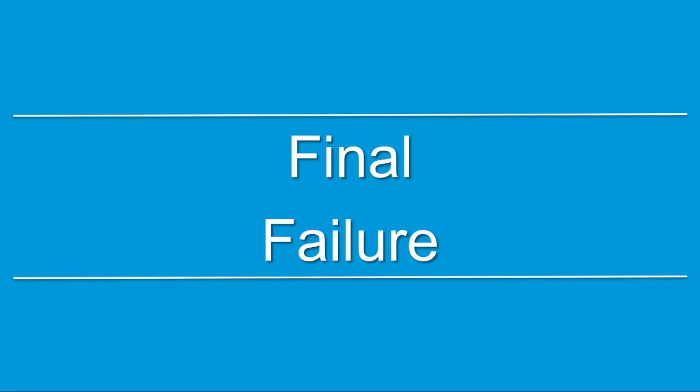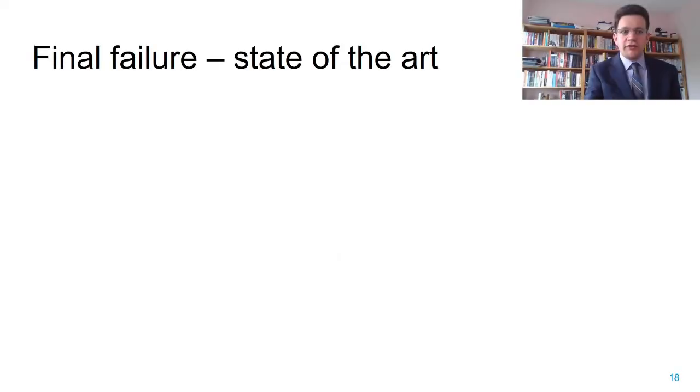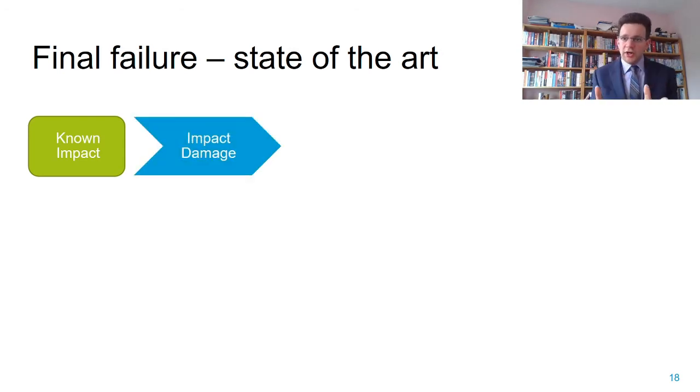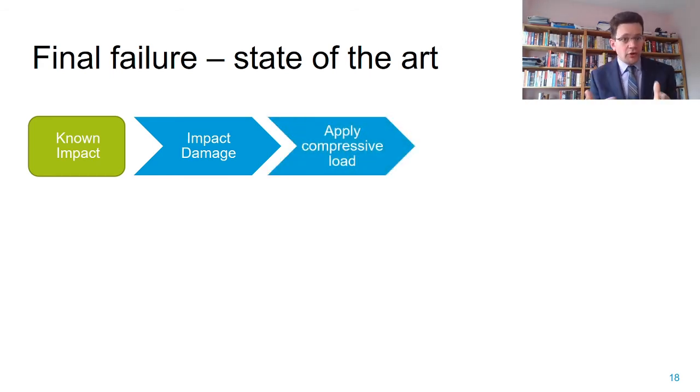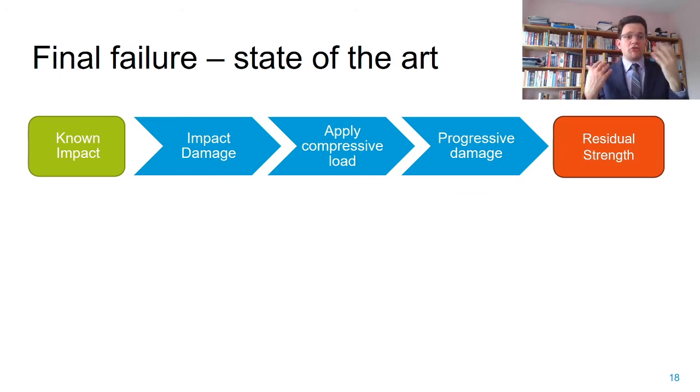And finally there is the issue of final failure. The state of the art is as follows: we assume a certain known impact in terms of energy, impact geometry, and boundary conditions; we simulate the damage caused by that impact; then we apply a compressive load to this damaged model and simulate the progression of damage due to the compressive load—and that finally gives us the residual strength.